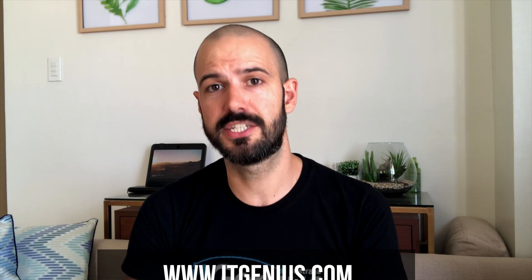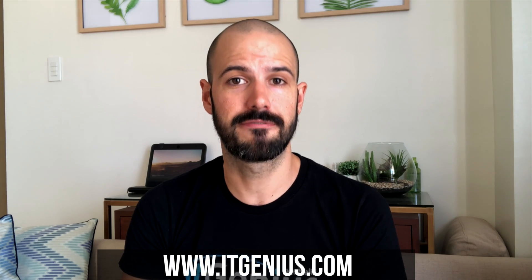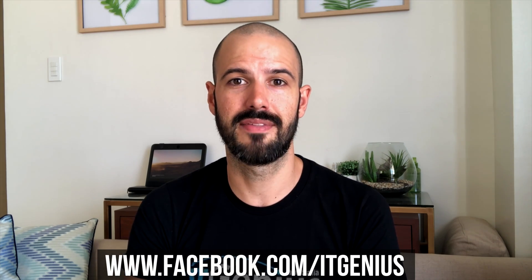If you need any help with File Stream, Google Drive, rolling it out, setting up permissions, or just doing an audit to check on how you've got things set up, get in touch with our team at itgenius.com or you can message us on Facebook. And until next time, I'll see you in the next video. Cheers.